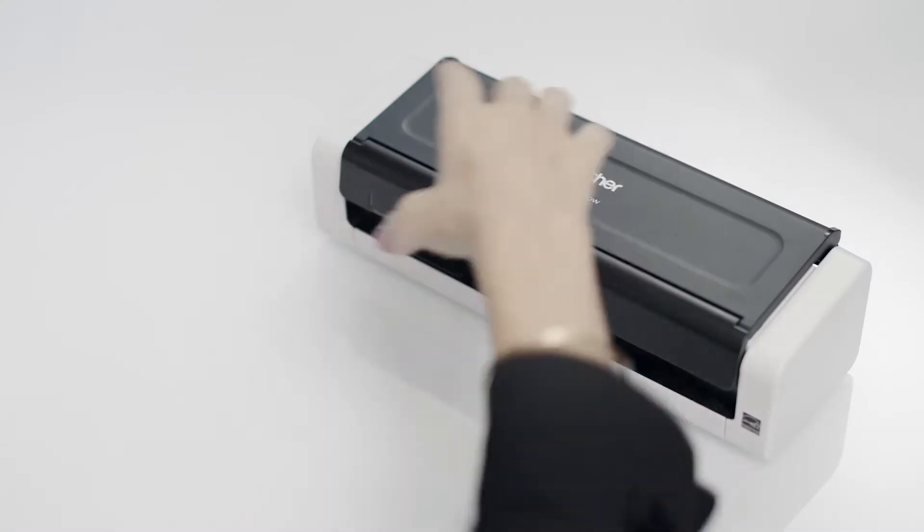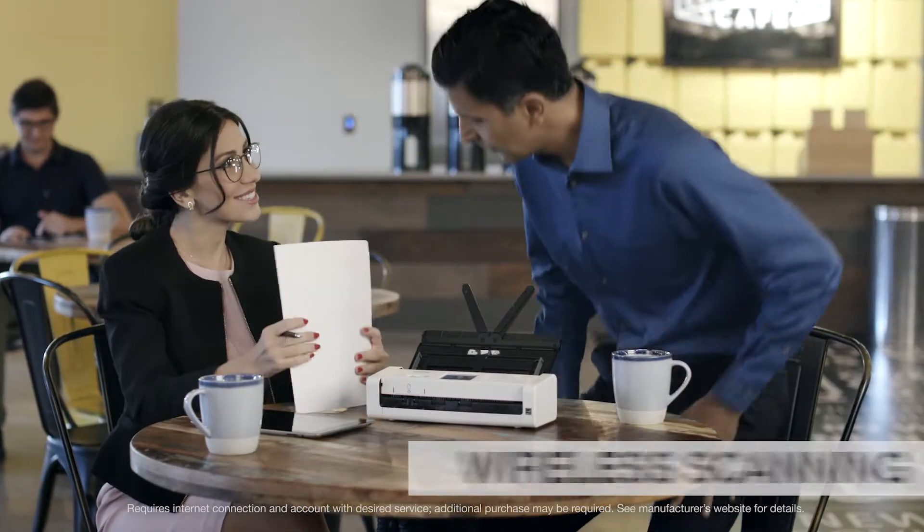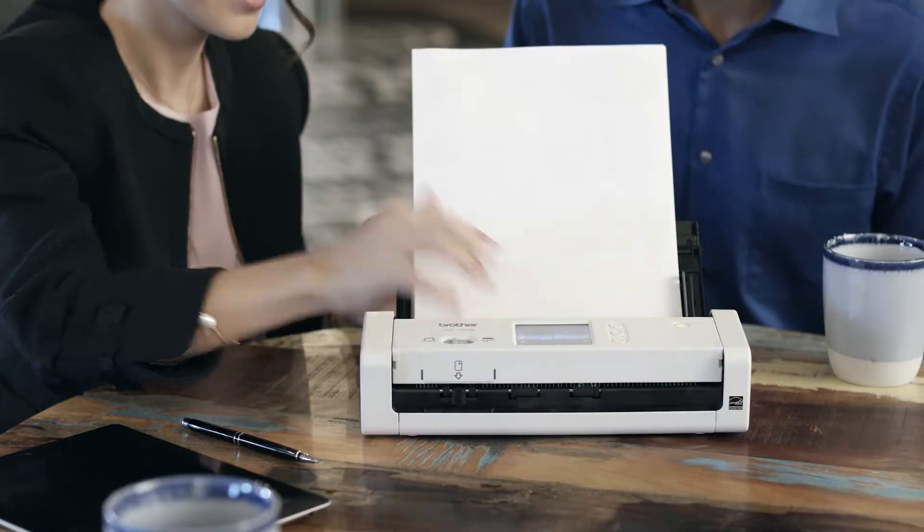The Brother Wireless Compact Desktop Scanner fits neatly on my busy desk, and it's small and light enough to take with me on the road. It's easy to scan wirelessly to my PC, laptop, mobile device, or cloud apps.